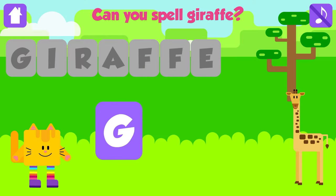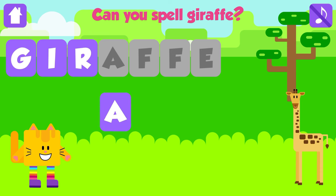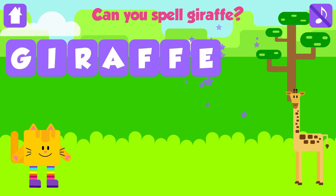Can you spell giraffe? G. Nice job. I. Fantastic. R. Great. A. Great job. F. That is great. F. Good job. E. Giraffe. G, I, R, A, F, F, E. Giraffe. Good job. Yeah!